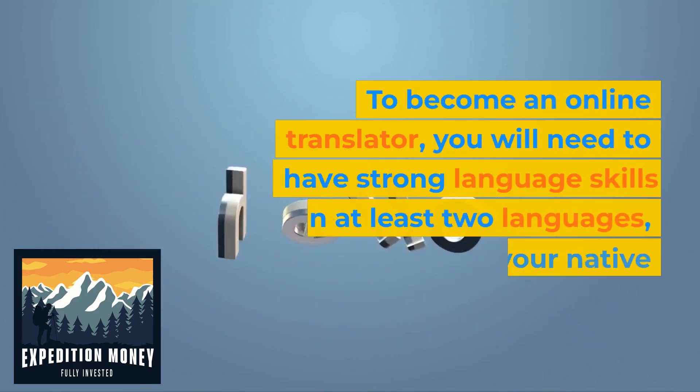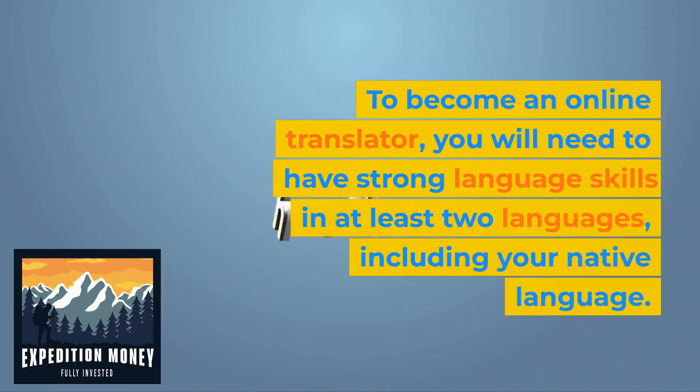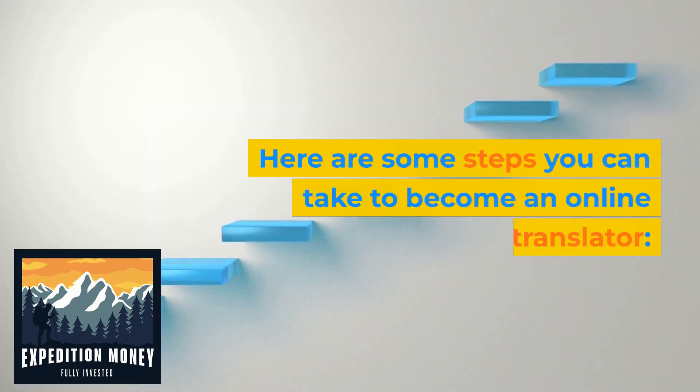To become an online translator, you will need to have strong language skills in at least two languages, including your native language. Here are some steps you can take to become an online translator.